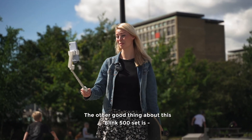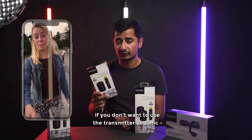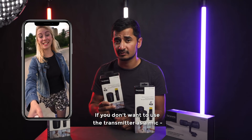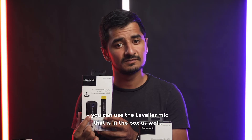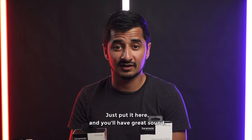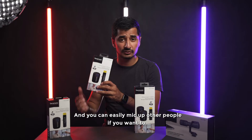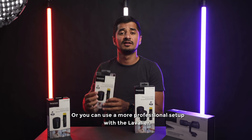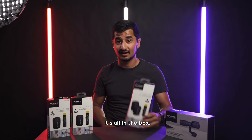The other great thing about the Blink 500 set is that the transmitter also acts as a mic, but if you don't want that you can use the lavalier microphone that's in the box as well. You can just attach the transmitter directly and have great sound, easily mic-ing different people. Or you can use the more professional setup with the lav mic — it's all in the box. And that was sound.